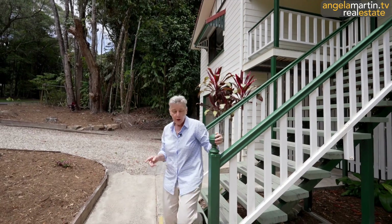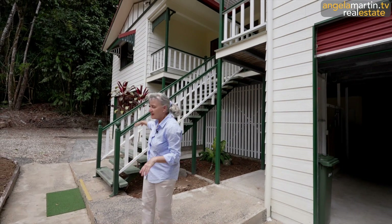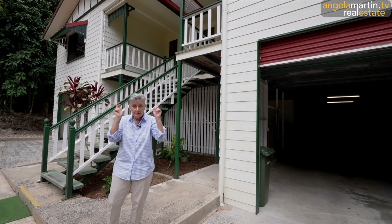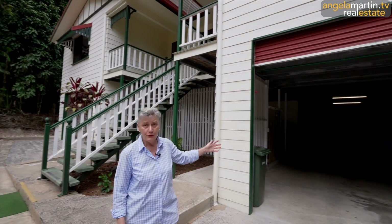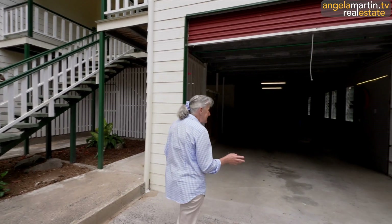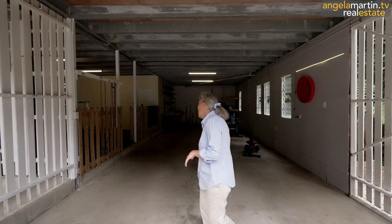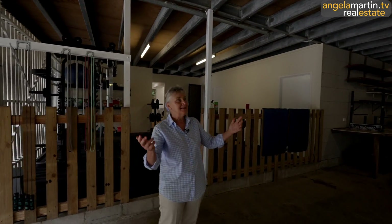Heading downstairs into that massive, big same space as upstairs, but utility beyond belief. The two sets of roller doors were down and we actually have little remotes so we can have them up and down, but there's plenty of space for cars. You can get two or three cars in here if you wanted to. Plenty, plenty, plenty of space. Upstairs - three bedrooms, two bathrooms. Downstairs - flexibility plus options, plus you could do whatever you wanted to do here because it's all the same space.